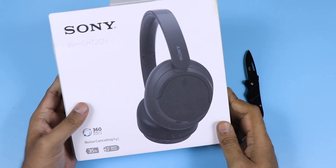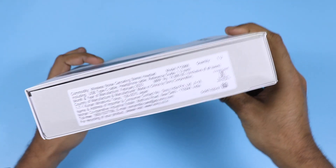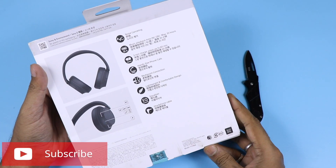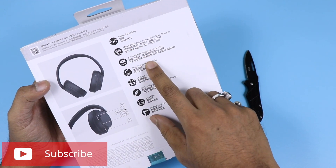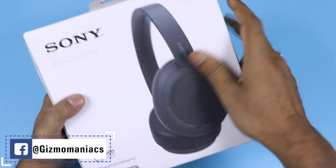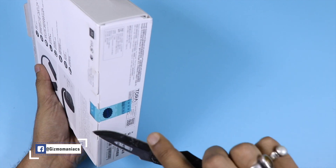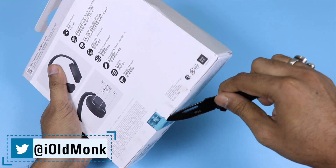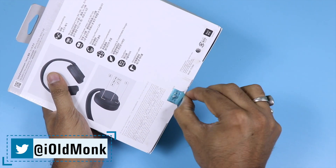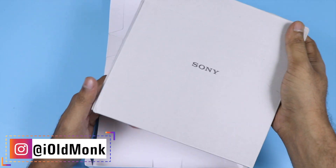The boxing is pretty much familiar with what we have seen from Sony. It supports noise cancelling and has 35 hours of playback. The price written on the box is 14,990, but that is not the final price. It supports iPhone and Android, comes with Google Assistant, Siri, and Alexa support — so it supports all three voice assistants.